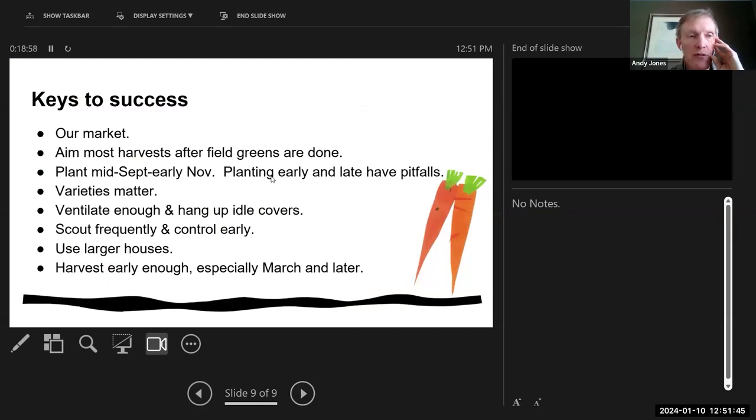Summary: for us, the things that have really made things work — our market is very flexible so we can do different things as people are interested. Most of our harvests we're aiming for after the field greens, and it took us a while to learn that timing. Mid-September to early November are the planting windows; if we plant too early or too late it doesn't work as well. Varieties have really mattered. Having a lot of ventilation and ventilating frequently has been important. Keeping the row covers off the plants and hung up has been really helpful. Doing a fair amount of scouting and controlling early — whether insect releases or spraying. The larger houses are much better and provide much more consistent temperatures. And starting our harvest early enough is really key.